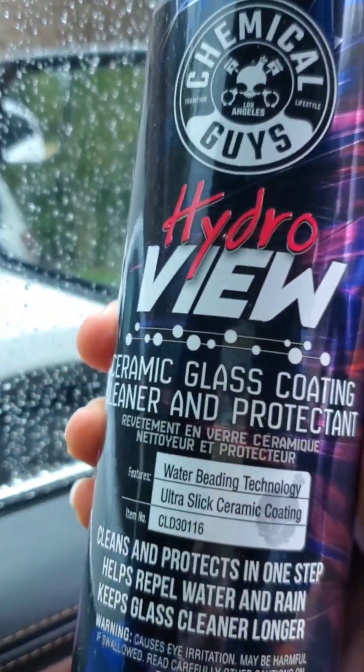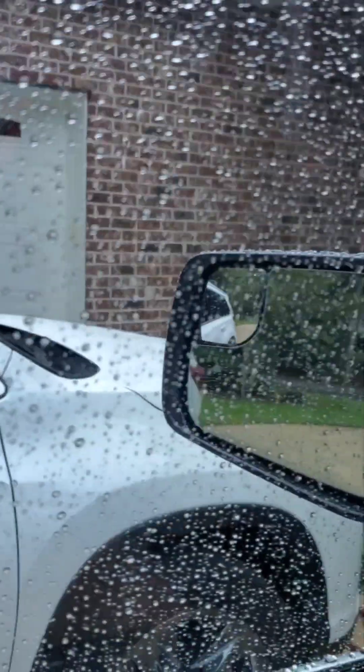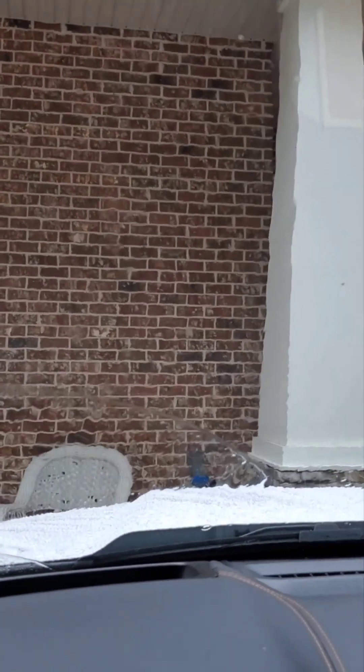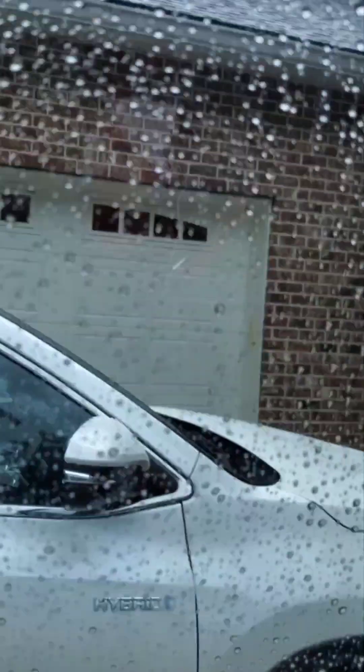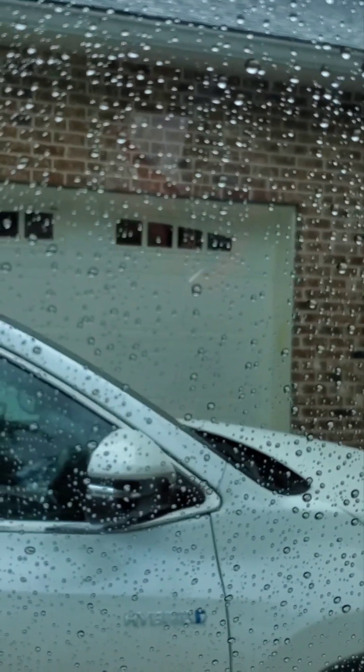I applied Hydro View today to my vehicle and it's raining, so I wanted to show you what it looks like. If you look at the car next door, I applied it to those windows as well. I did not apply it to the front windshield because I wanted to see what it would do. You can see the hydrophobics on the side. I'm going to roll the window down and back up and we'll see what it does.